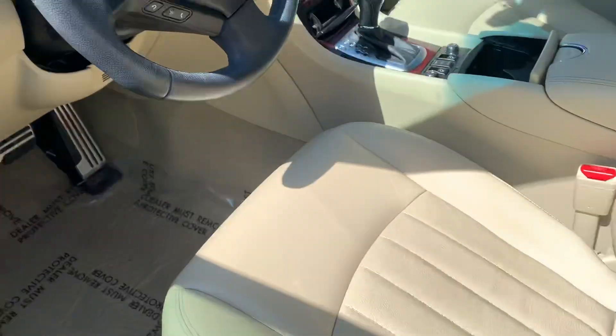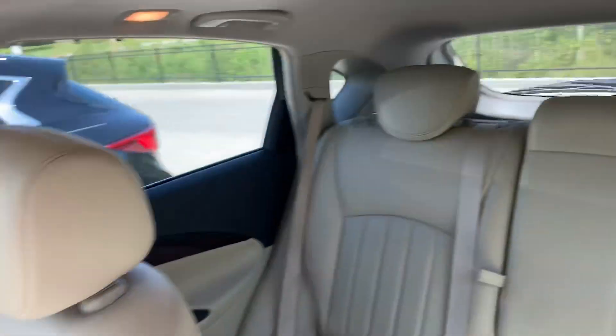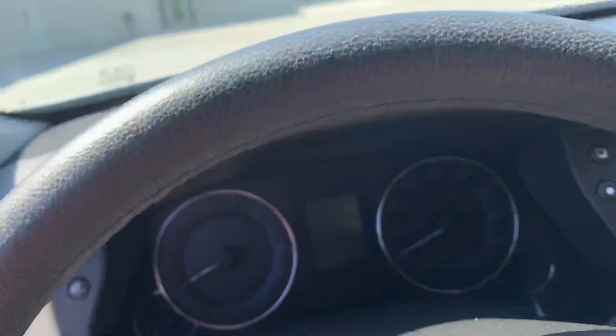Okay, so this one has a wheat interior. Got your sunroof there. There's what your second row looks like.